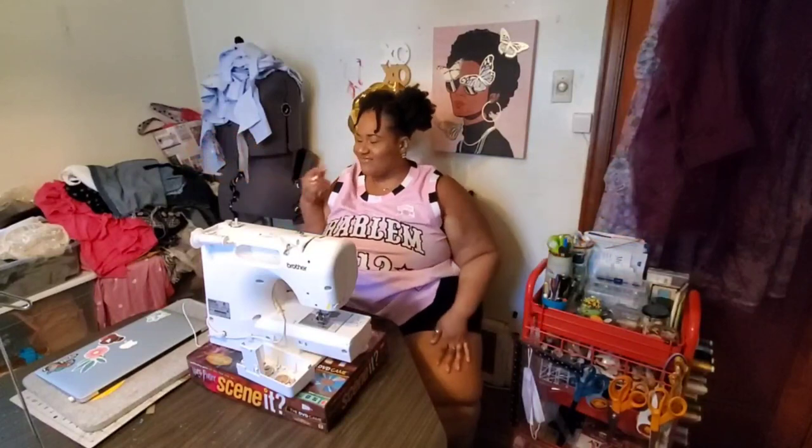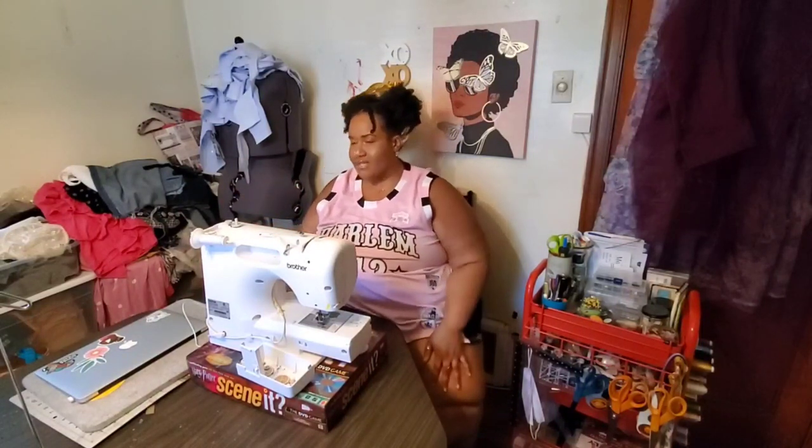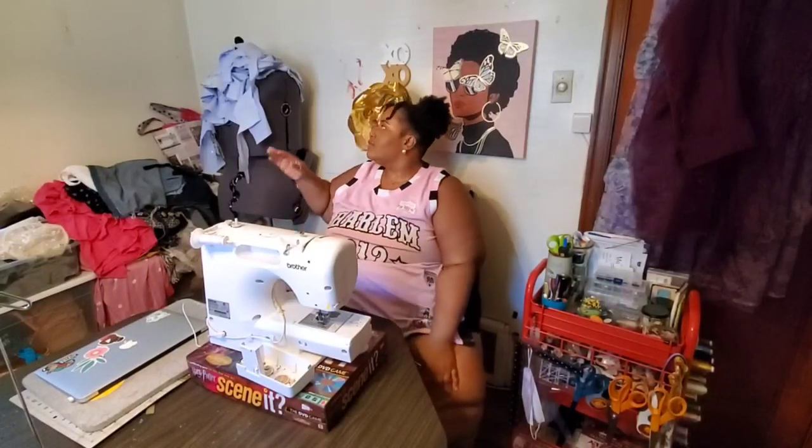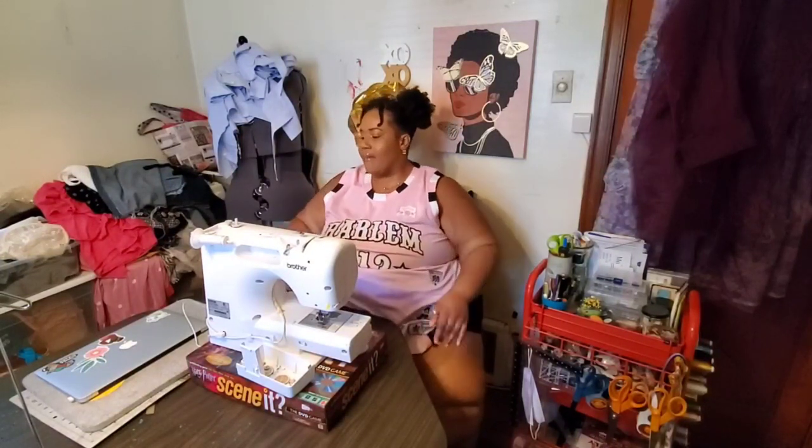Here we are at the final section of our room tour, and honestly this is my favorite part. This is where I sit most of the time, here at my sewing machine. I recently moved my dress form from the corner over to here so I can get to her more easily. She's been through some things but she's been a workhorse. On top I have a project I'm currently working on that may not make it to video because it's not going to plan.